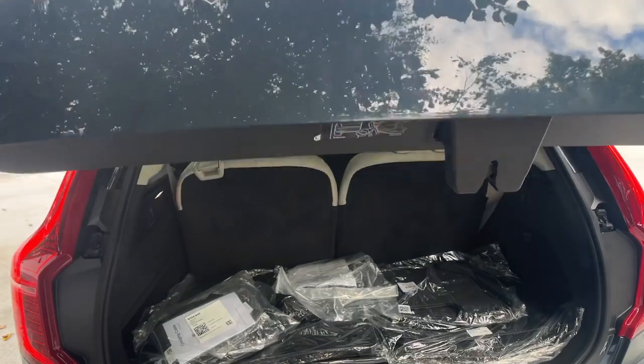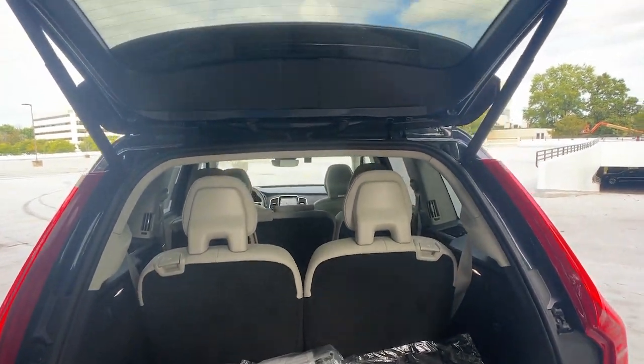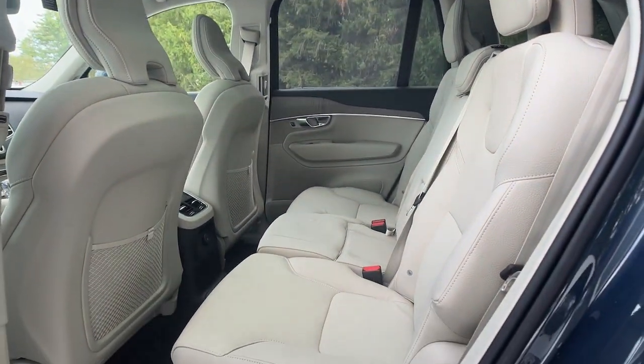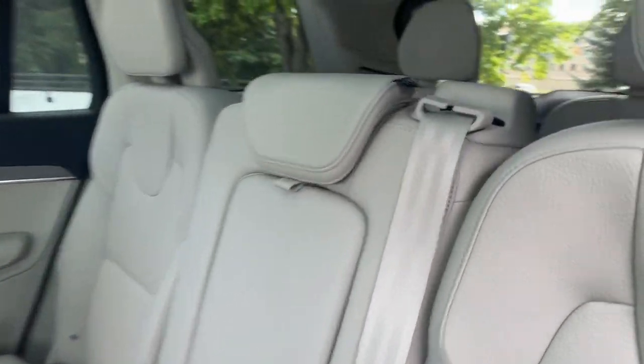Heated steering wheel, Apple CarPlay and/or Android Auto, keyless entry, moonroof, navigation system, backup camera, heated mirrors, woodgrain interior trim, power passenger seat, fog lamps.